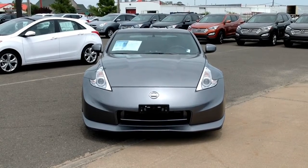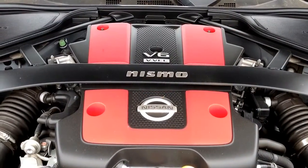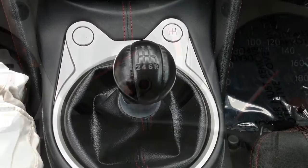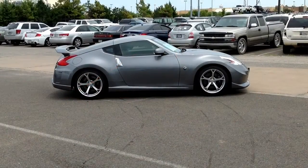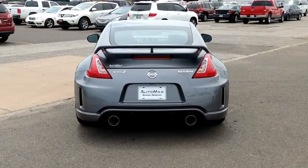This rear-wheel drive vehicle has a powerful 3.7-liter, six-cylinder engine controlled by a smooth-shifting, six-speed manual transmission. With this car, you can average 18 miles per gallon in the city and 26 miles per gallon on the highway, so it won't cost you a fortune at the gas pump.